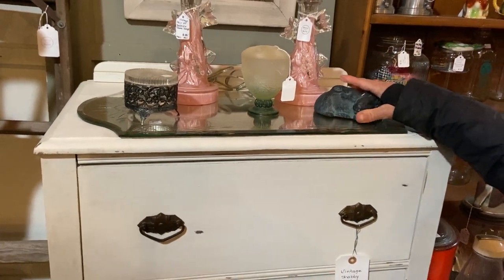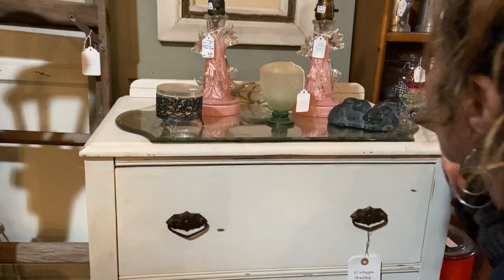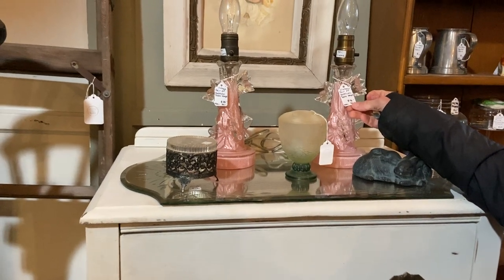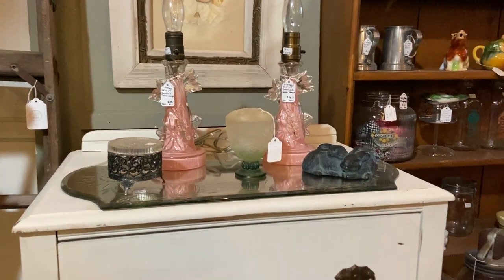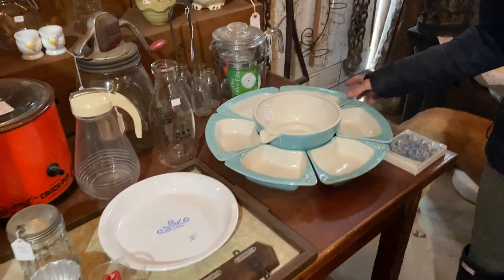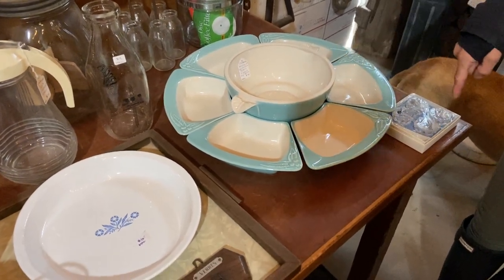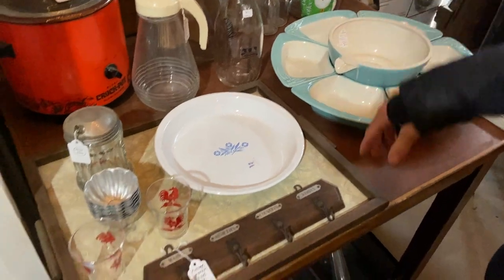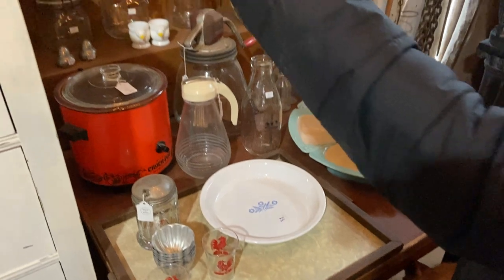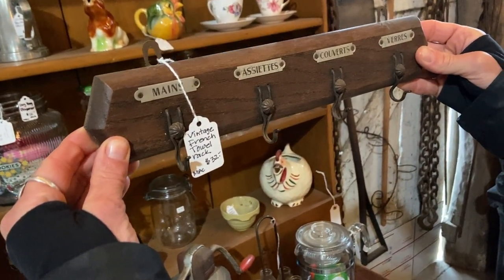Some little rabbits for $12 — a nod to Easter, if you will — along with these pink vintage pair of bedside table lamps, $98 for the set. That's a steal. Speaking of Easter colors, this is really fun — the vintage California seven-piece dip bowl set for $38. And the vintage French towel rack, $32 on that. All things French, incredible — she's got some great stuff this show.